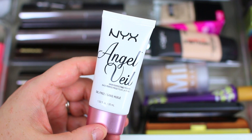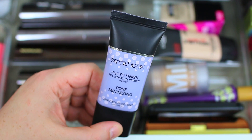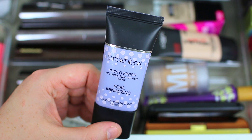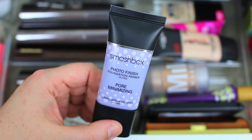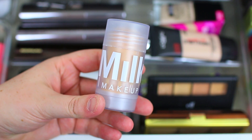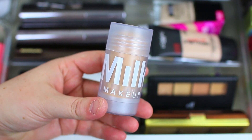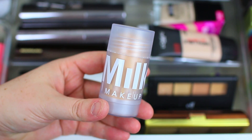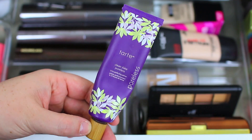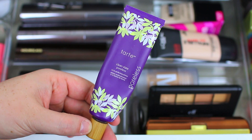Then I have the Smashbox Pore Minimizing Primer, which I just started trying out toward the end of last month — I love it so far. It really mattifies my skin and if you have very oily skin this is going to be a great option for you. I also have the Milk Makeup Blur Stick, which I've only used a few times so I need to keep trying it before I give a full opinion. And then I have the Tarte Poreless Primer, which I'm also trying to finish up in 2017.